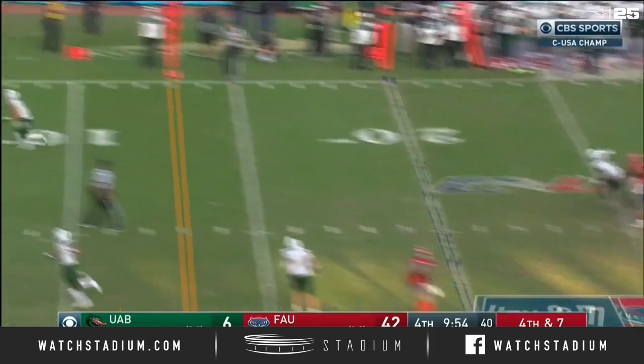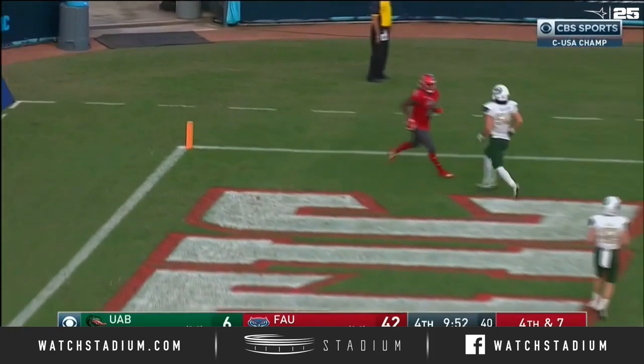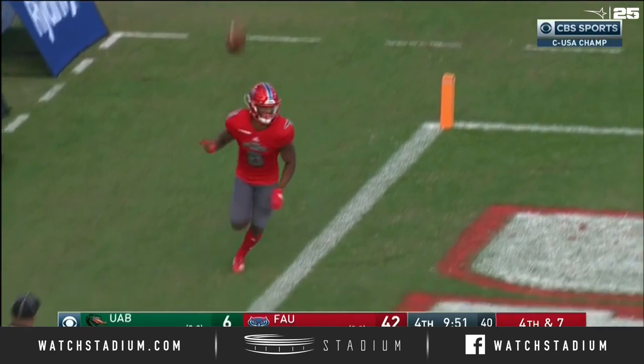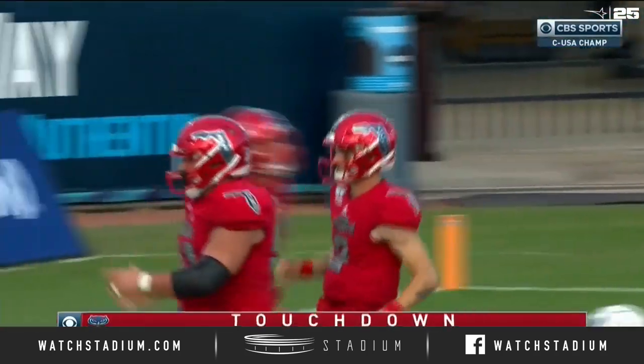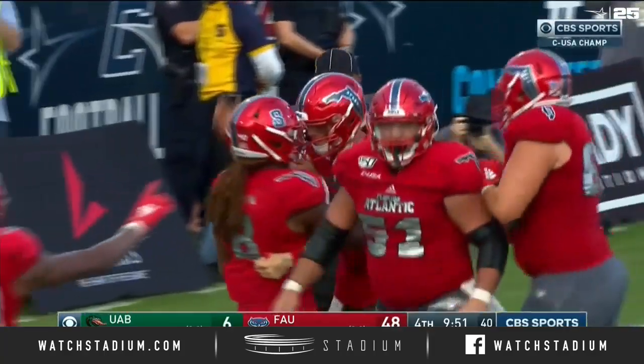And so here's Robinson stepping up — end zone, touchdown, on fourth down! Chauncey Mason hauls it in, and Florida Atlantic does their talking during the play.